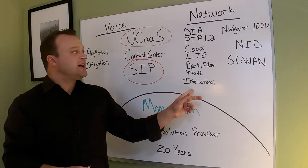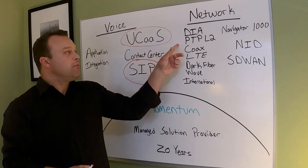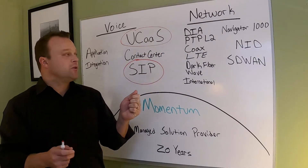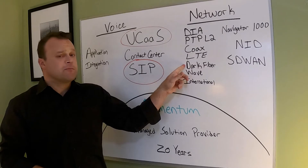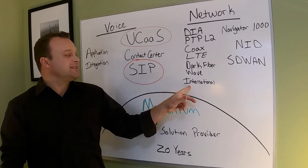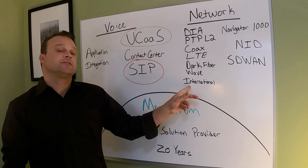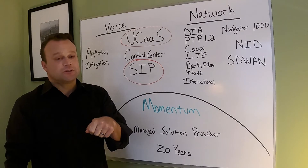On the network side, we offer dedicated internet access — a hundred megs, one gig, point-to-point layer two between two locations, coax, LTE. Dark fiber has gotten very popular the past couple of years. Wave, big internet, low prices, international — we've landed hundreds of international circuits in the past year, so there's a great international opportunity for circuit connectivity.